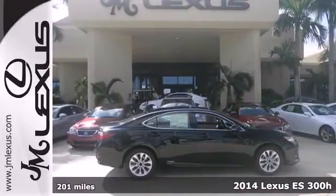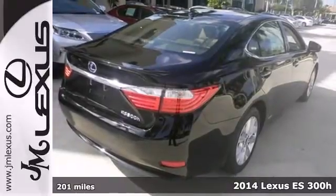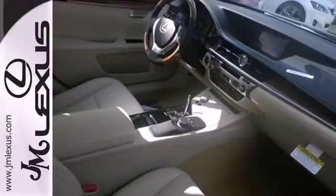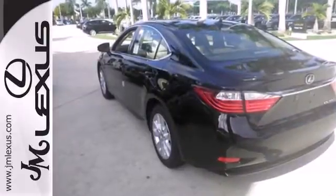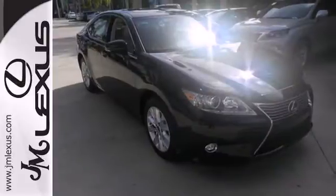Here's a 2014 Lexus ES300H. This hybrid was sculpted with aerodynamics in mind. Innovative measures were taken to redirect airflow closer to the body, contributing to a remarkably low coefficient of drag.